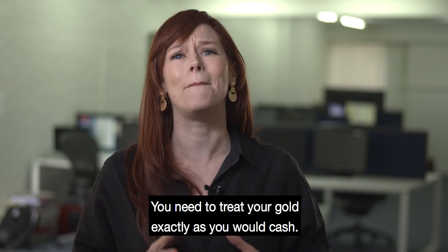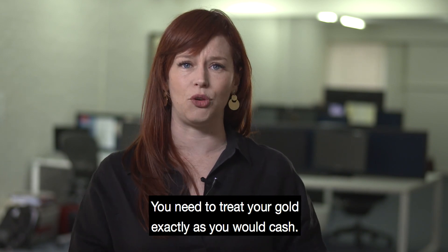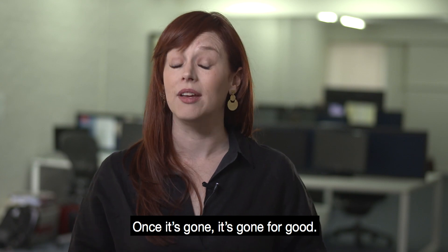Remember, gold is money. You need to treat your gold exactly as you would cash. Once it's gone, it's gone for good.